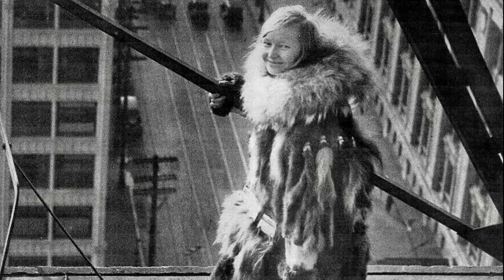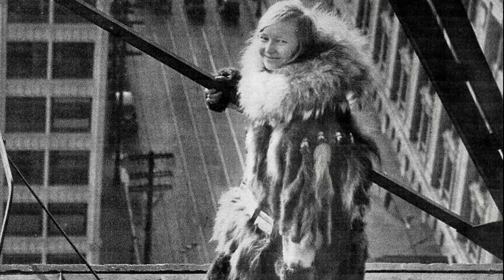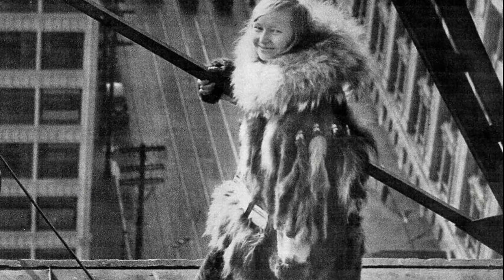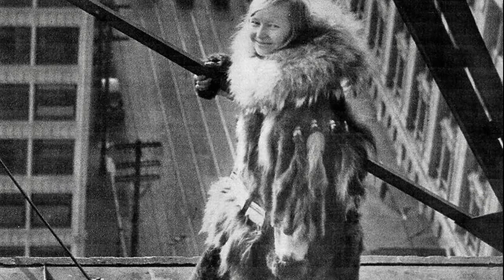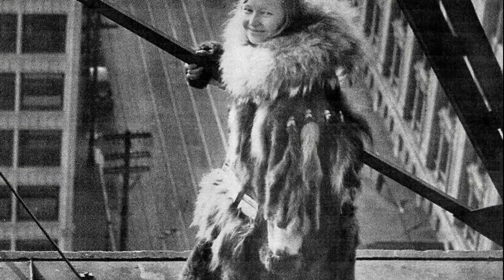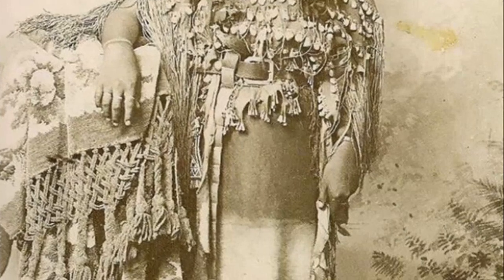Welcome to a journey through time, a trip into the labyrinth of history lodged in the very heart of the nation's capital. The Smithsonian Institution, fondly known as America's Attic, boasts a repository of millions of unique items. From artwork to historical artifacts and specimens, it's a treasure trove of the world's history.